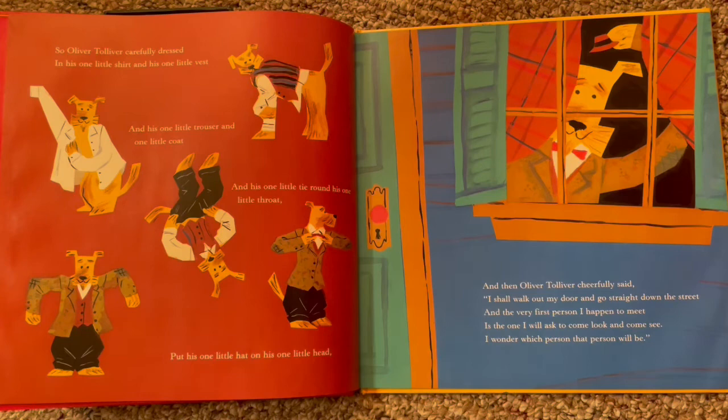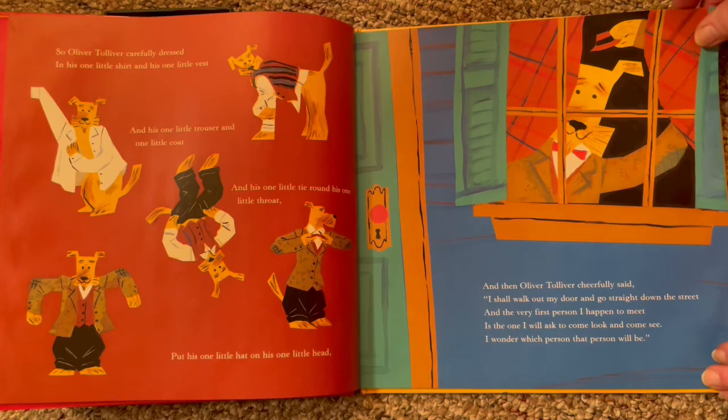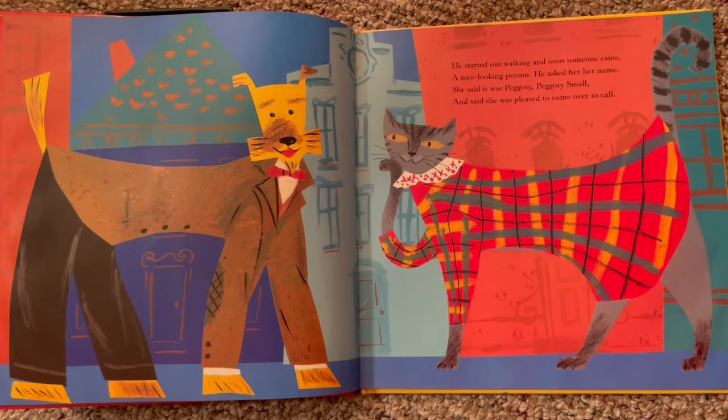So Oliver Tolliver carefully dressed in his one little shirt and his one little vest and his one little trouser and one little coat and his one little tie round his one little throat. Put his one little hat on his one little head. And then Oliver Tolliver cheerfully said, 'I shall walk out my door and go straight down this street. And the first person that I happen to meet is the one I will ask to come home and see. I wonder which person that person will be.' He's going to go find somebody — look at him, all dressed up with his tie. He's pretty sharp looking going downtown.